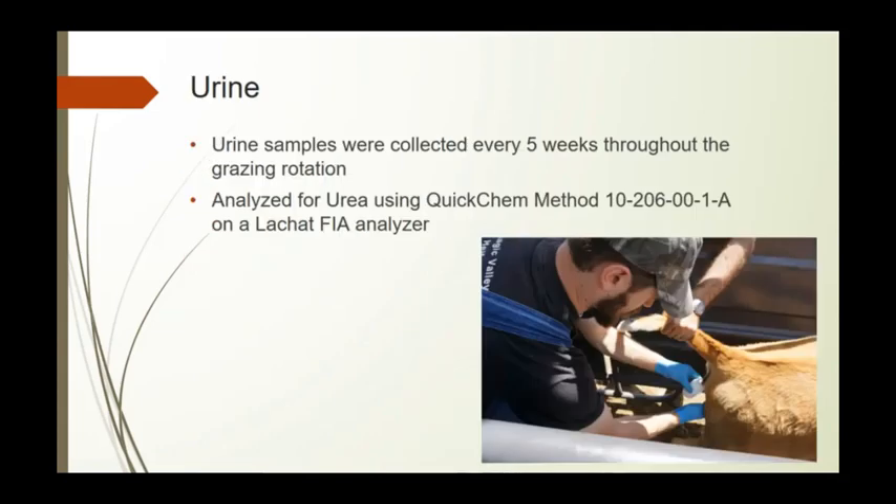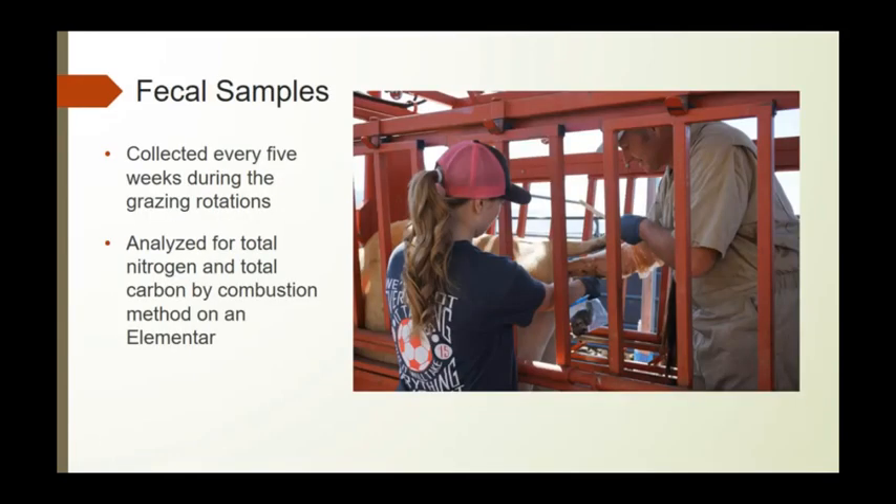Urine samples were collected every five weeks throughout the grazing rotation and analyzed for urea on a lachat flow injection analyzer. Fecal samples were also collected every five weeks throughout the grazing rotations and analyzed for nitrate nitrogen, total nitrogen, and total carbon by combustion method on the Elementar.